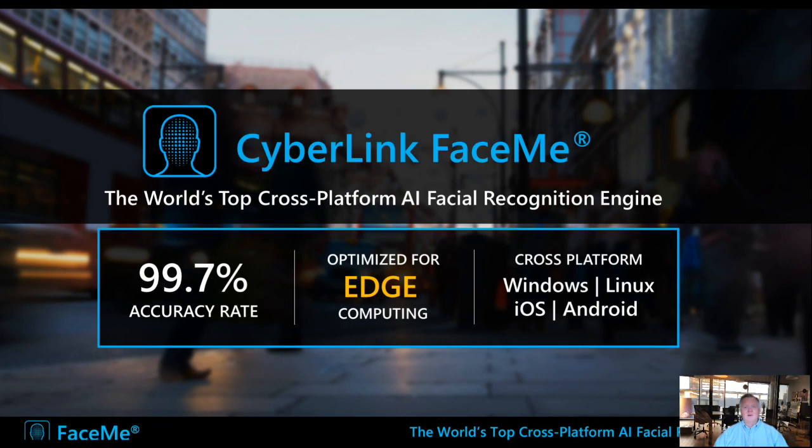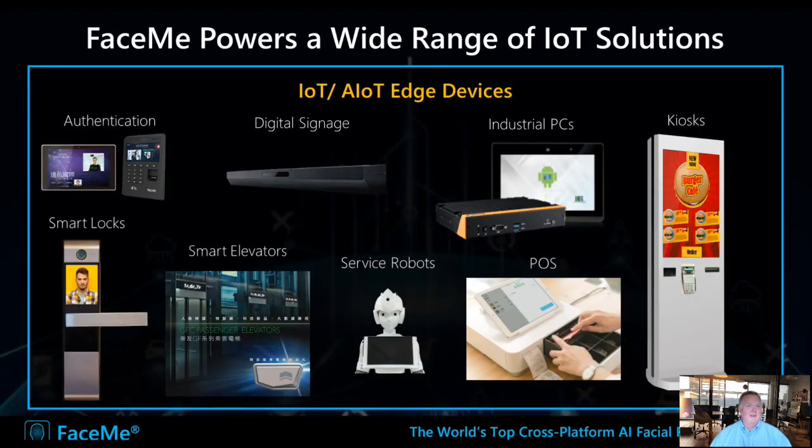Let me explain how FaceMe works and how it's relevant to IoT. CyberLink FaceMe is essentially the world's top cross-platform AI facial recognition engine. It offers an accuracy rate of 99.7%, which places it among the most precise tools in the world. It's optimized for edge computing, which is quite relevant for IoT, and it runs across all platforms. It powers several types of IoT solutions, from security and authentication to creating amazing user experiences.